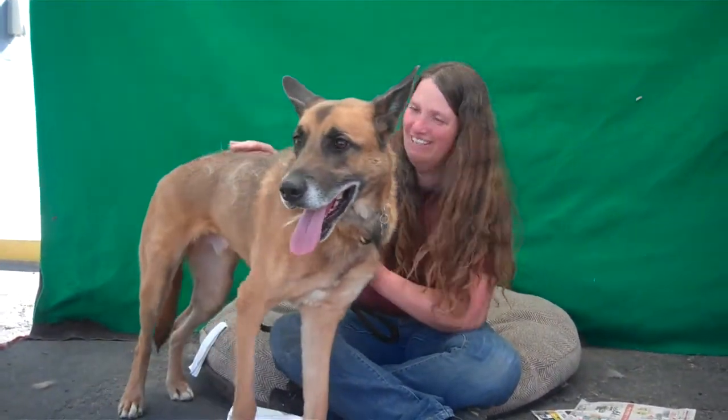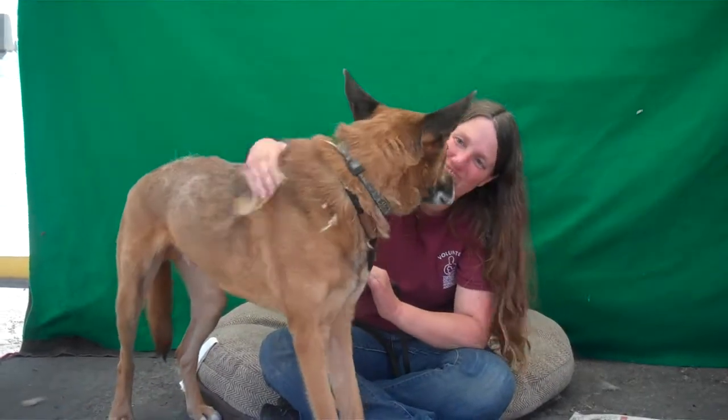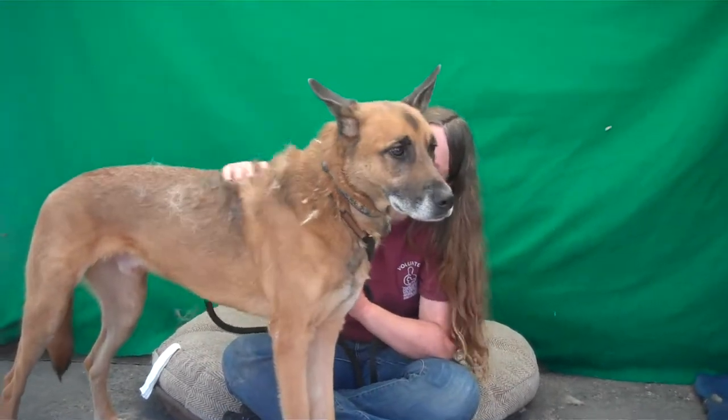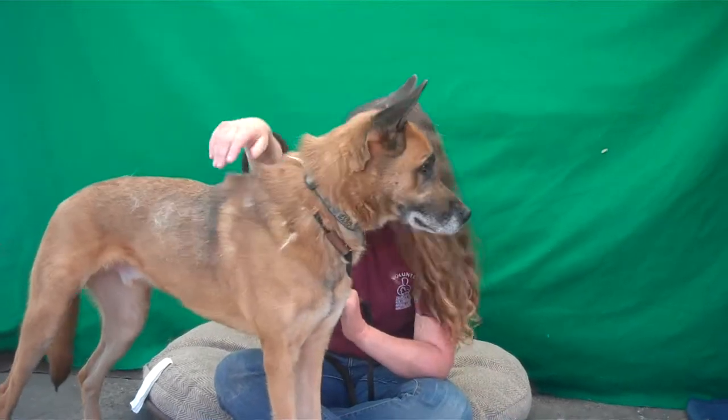Meet Jax. Jax's impound number is A480-0492. Jax is an altered male, brown and tan, German Shepherd — I think it's Canaan dog mix.